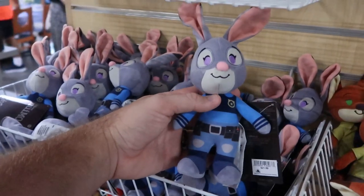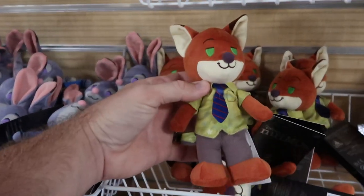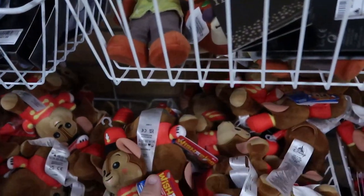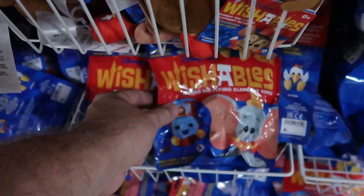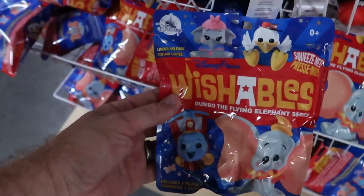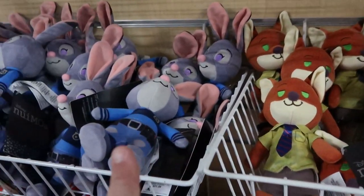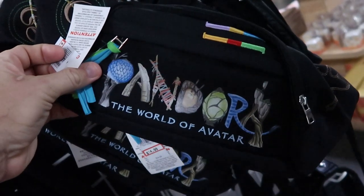They have a couple of new Nuimos — Judy from Zootopia and Nick the Fox from Zootopia — both $1.99, originally $21.99. They still have Wishables too — Timothy Mouse for $1.99, and the Dumbo the Flying Elephant Wishables blind bags also for $1.99. It's crazy to see actual Nuimos here for only two dollars.